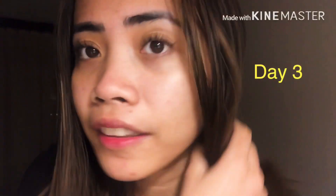On day three of using the facial mist, my pimples are almost fading, as you can see. On day four, this video was taken during my live stream, and I did a livestream on that day.